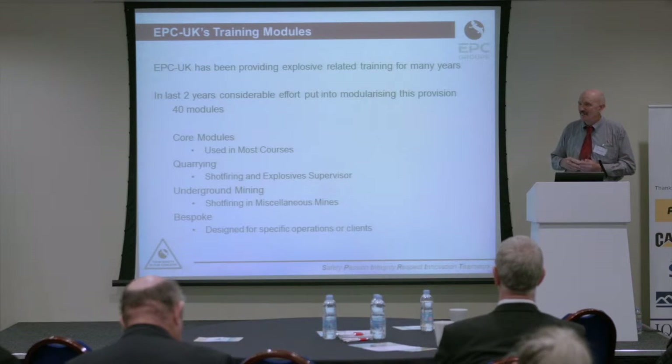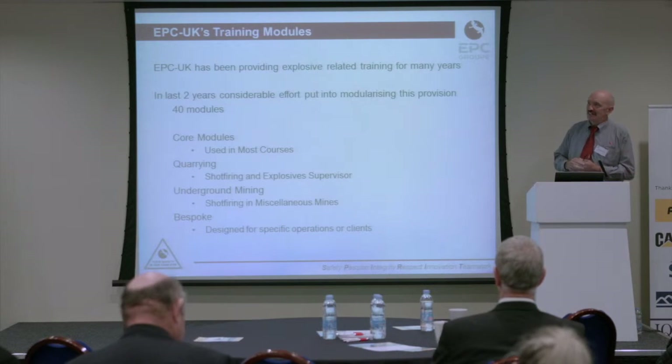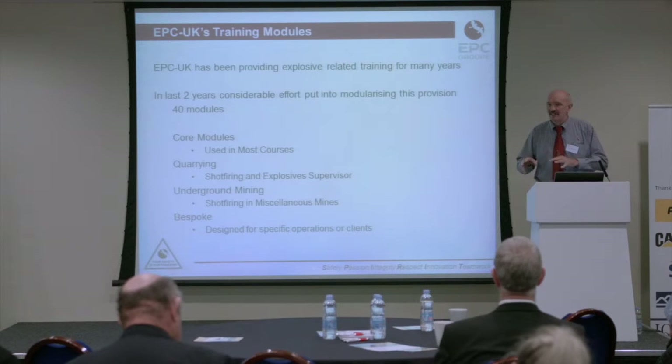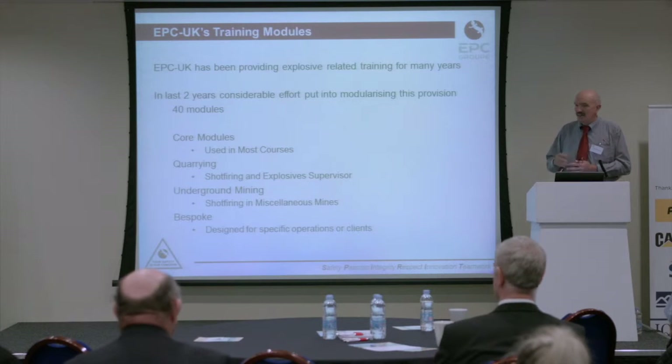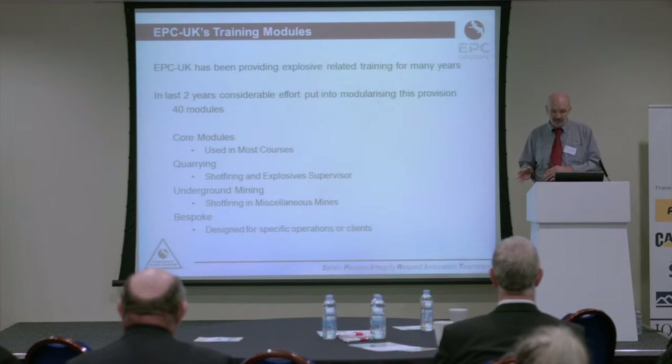Many of you have been on an EPC shot-firing course, and we've been doing that for many, many years. The last couple of years we've put a huge amount of effort into modularizing those courses and bringing them right up to date. We've now got somewhere in the region of 40 different modules relating to explosives. We have some core modules which we use in all our courses — general generic explosives modules.